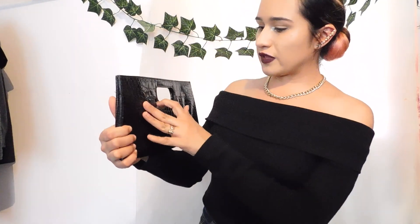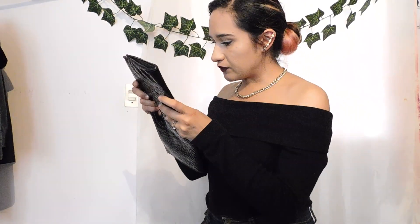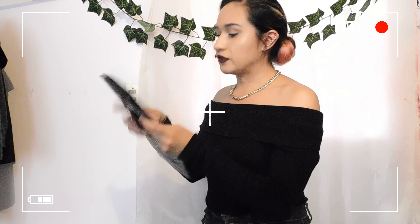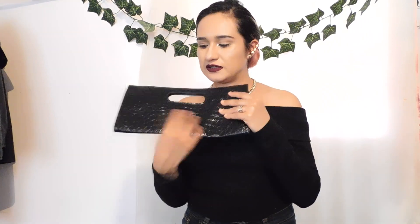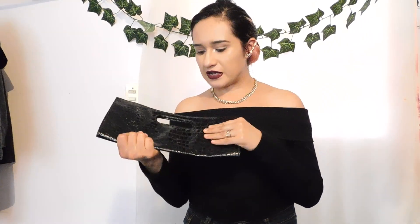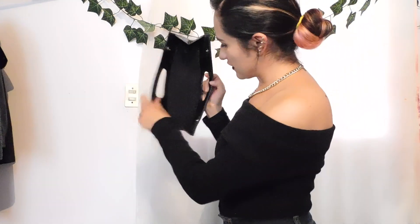I'm going to start with the first one — it's a bag of polypiel, faux leather. I cleaned it well. It has details as if it were real leather, but obviously it's fake. It has this handle here to grab, and inside it's not very detailed.